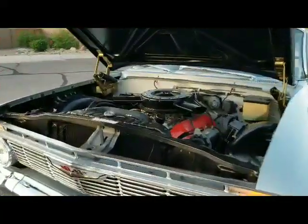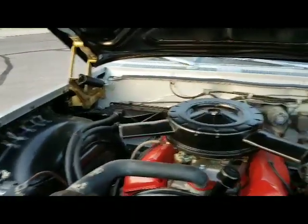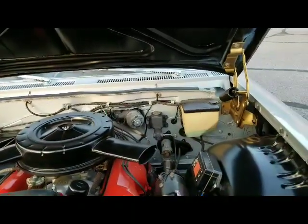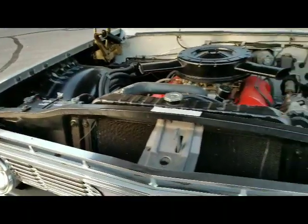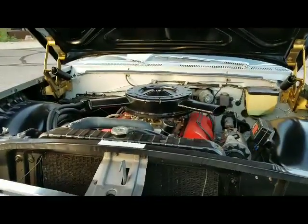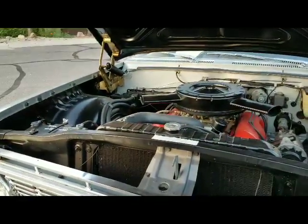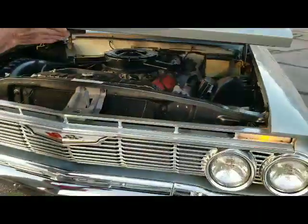It's got a 348, 340-horse motor. It's all supposed to be correct to the car. Originally, this was a six-cylinder car, and the former owner just did a fabulous job of converting it to a correct 348, like it would have been born with, and the car does have a four-speed and positive traction.